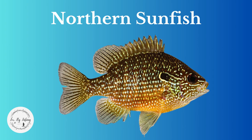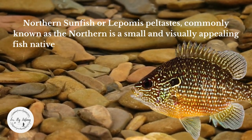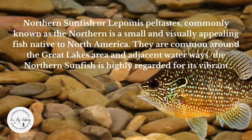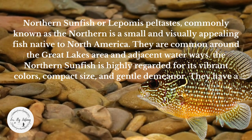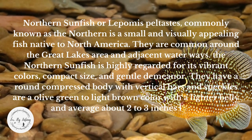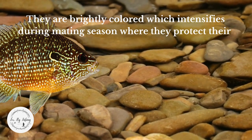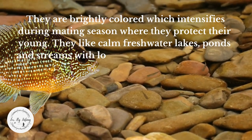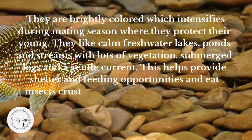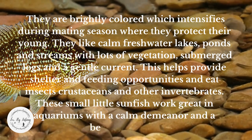Northern sunfish, or Lepomis peltis, is a small and visually appealing fish native to North America, common around the Great Lakes area and adjacent waterways. It is highly regarded for its vibrant colors, compact size, and gentle demeanor. They have a round, compressed body with vertical bars and speckles, are olive green to light brown with a lighter belly, and average about two to three inches long. They are brightly colored, which intensifies during mating season when they protect their young. They like calm, freshwater lakes, ponds, and streams with lots of vegetation, submerged logs, and a gentle current. They eat insects, crustaceans, and other invertebrates, and work great in aquariums because of their calm demeanor and beautiful look.